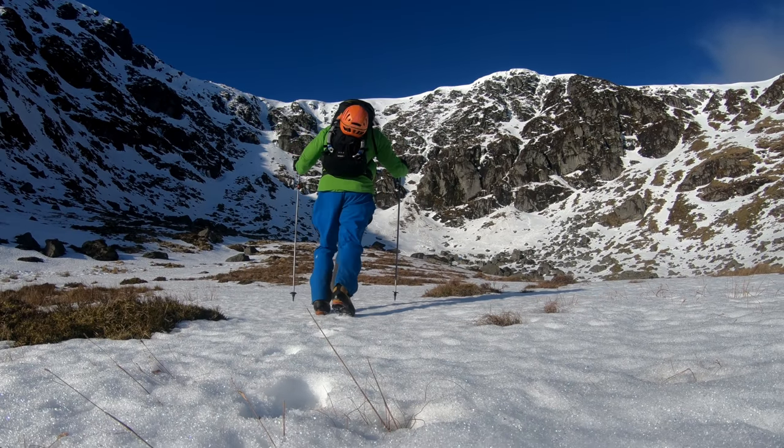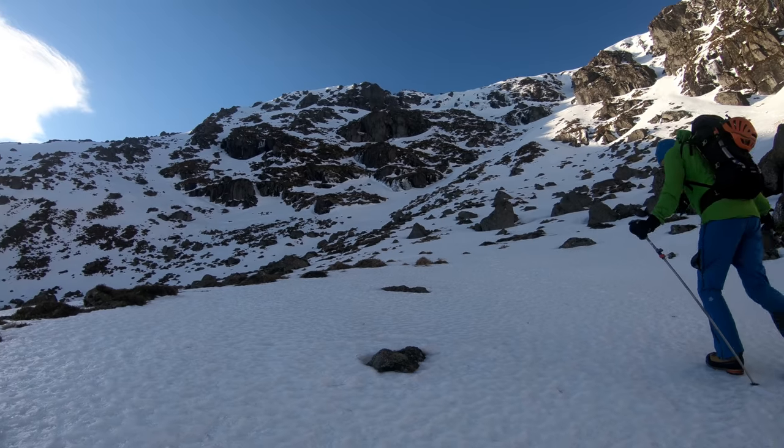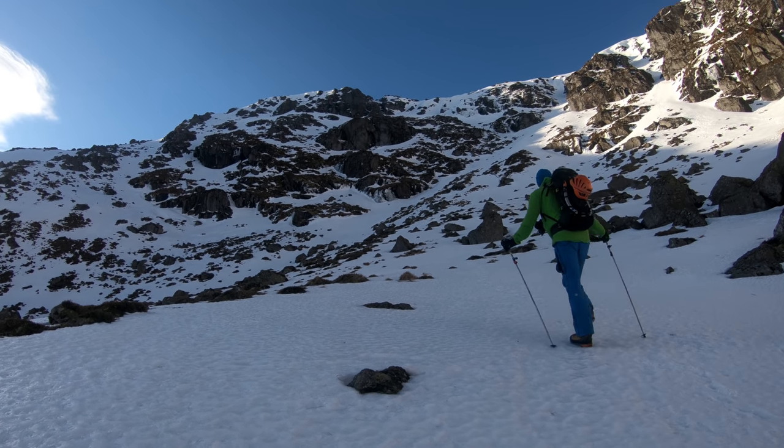After a short, steep pull-up, I was soon in the lovely amphitheatre of Winter Corrie. The skies were blue and the sun was out, hitting the faces. It was lovely.